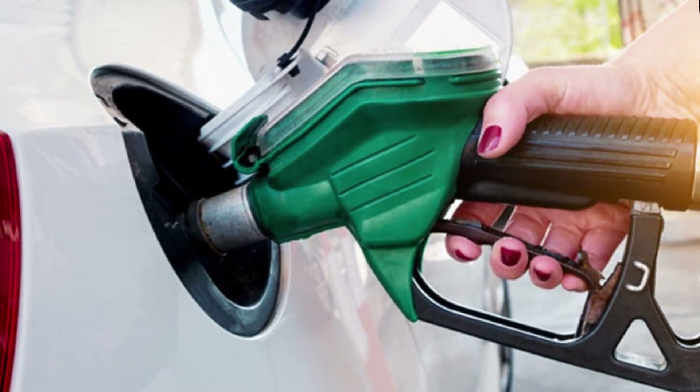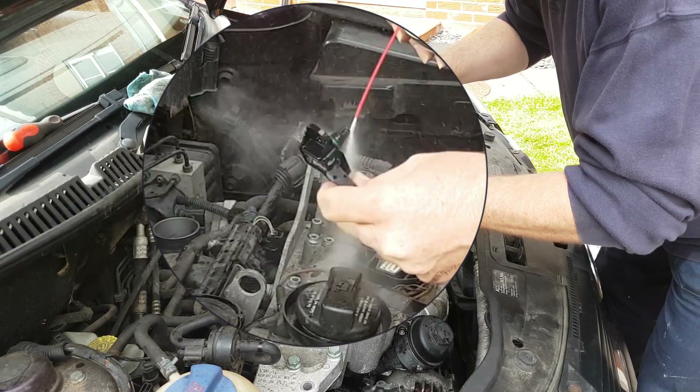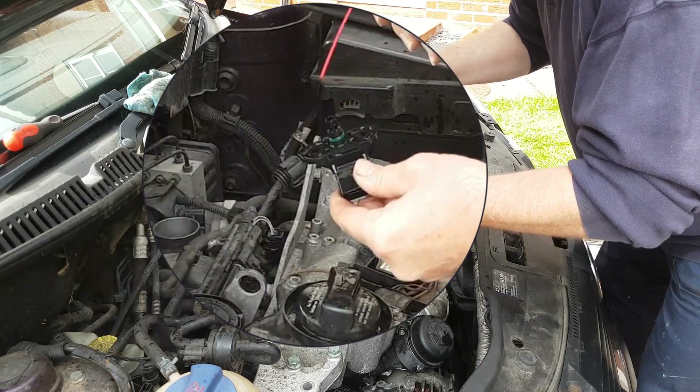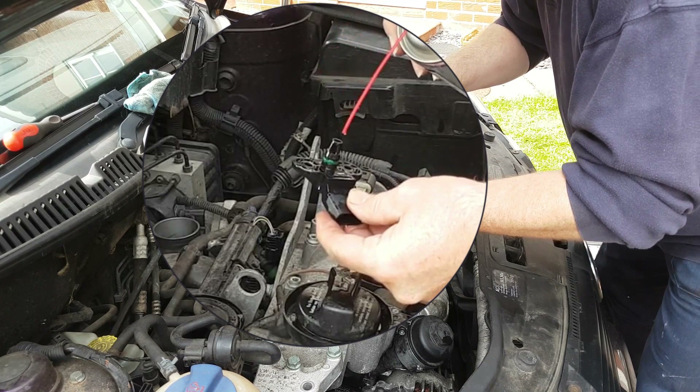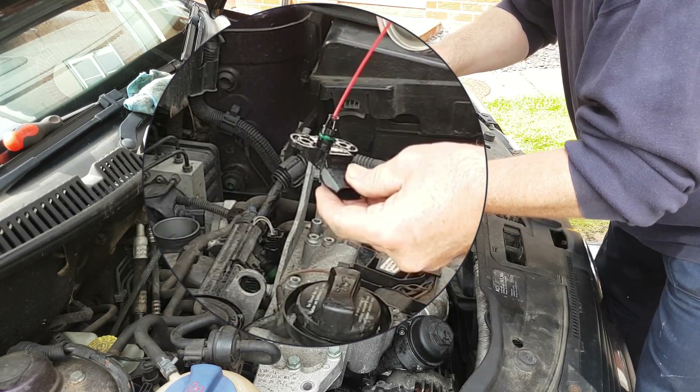Poor fuel economy. Poor gas mileage is a typical sign of a bad MAP sensor. When the sensor is malfunctioning, it may communicate incorrect information to the engine management system. Because of this, your engine might use more fuel than usual, which can reduce your fuel economy.